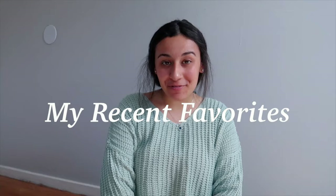What is up you guys? Welcome back to another video. I'm Tula and today I'm gonna be showing you guys my recent favorites from fashion to skincare to home stuff and jewelry. So let's get started with some fashion favorites.